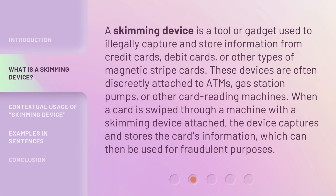A skimming device is a tool or gadget used to illegally capture and store information from credit cards, debit cards, or other types of magnetic stripe cards. These devices are often discreetly attached to ATMs, gas station pumps, or other card reading machines. When a card is swiped through a machine with a skimming device attached, the device captures and stores the card's information, which can then be used for fraudulent purposes.